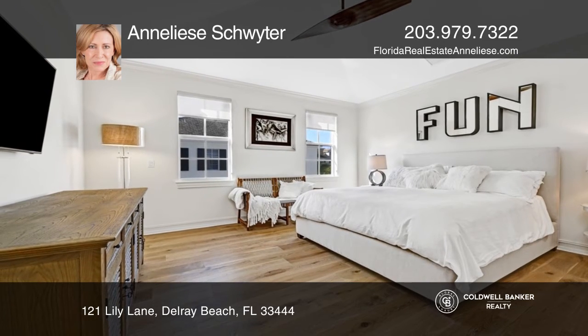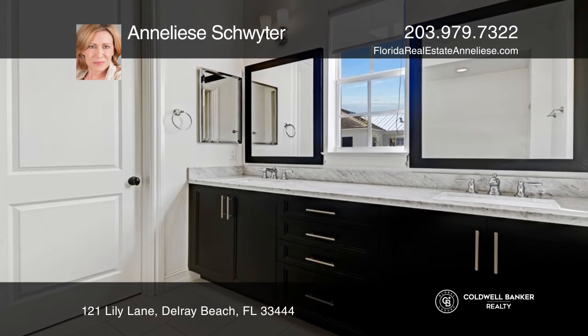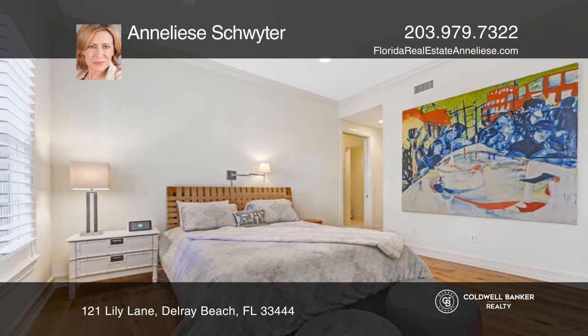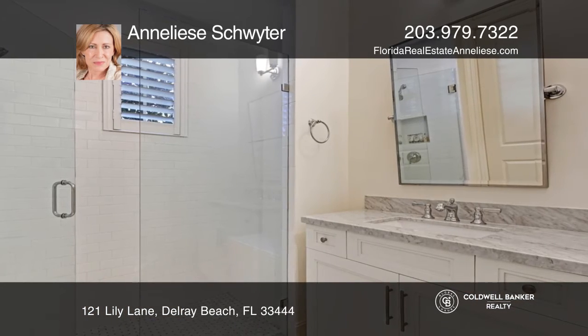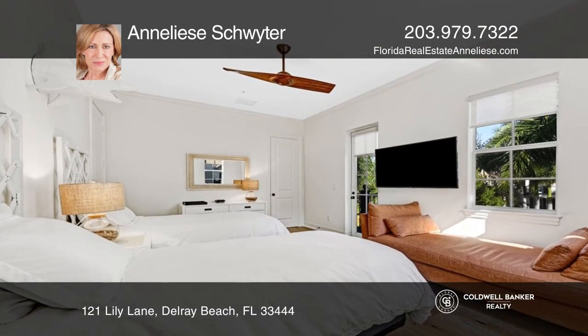Custom finishes include hardwood flooring, crown molding, granite countertops, impact windows and doors, and more. The home offers a front porch and two balconies — one off the living room and the other off the master suite — to enjoy the Florida sunshine. There is also a two-car garage.